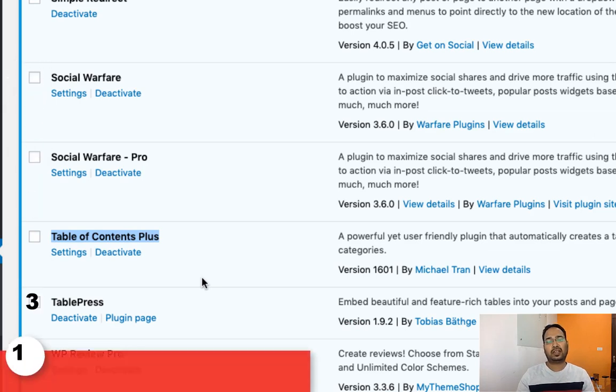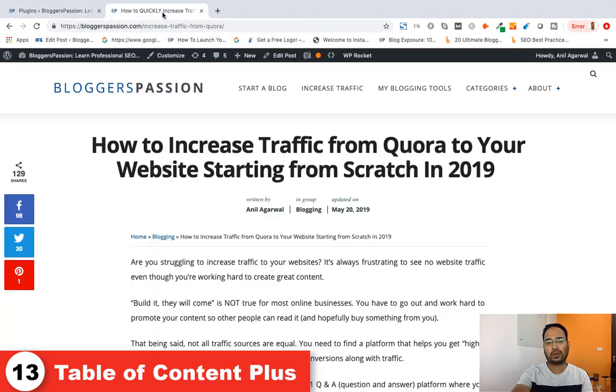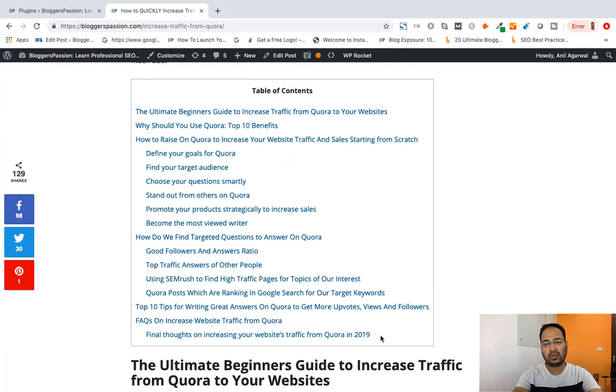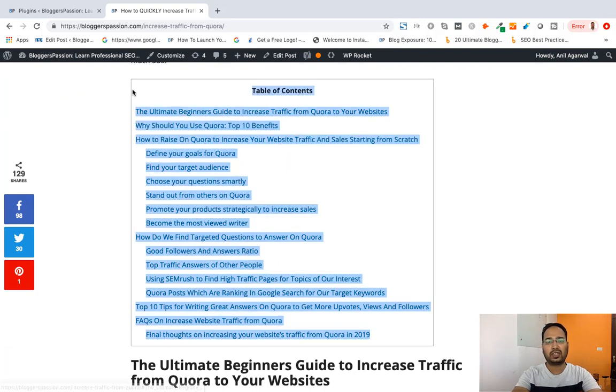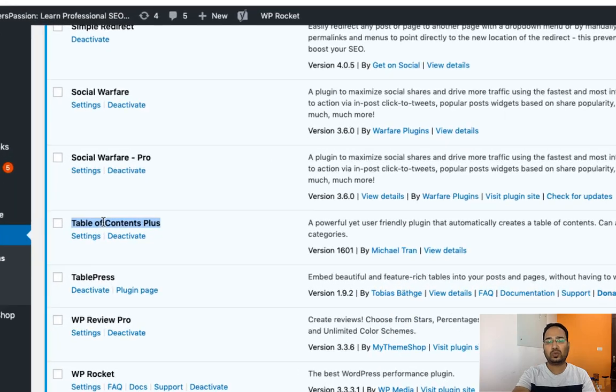Let's talk about the next plugin which is Table of Contents Plus. This is a plugin we are using to show a table of contents on our blog. Let me show you how the table of contents shows up on a blog post — this is how the table of contents appears, and we can adjust settings through this section.